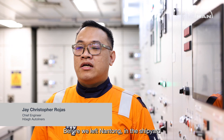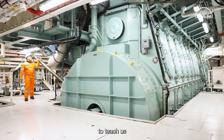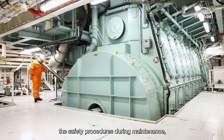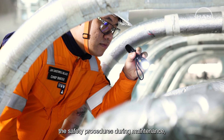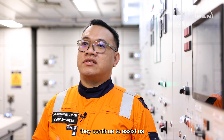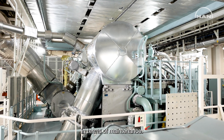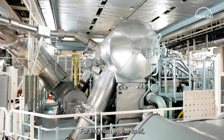Before we left Nantong in the shipyard, the main superintendent came on board to teach us the operation and the safety procedures during maintenance. And also after we left the shipyard, they continued to assist us in terms of spare parts and maintenance.